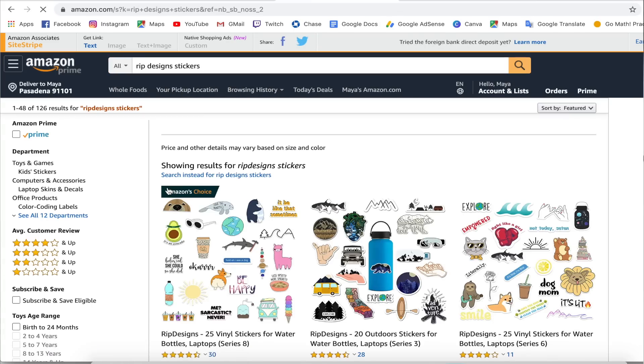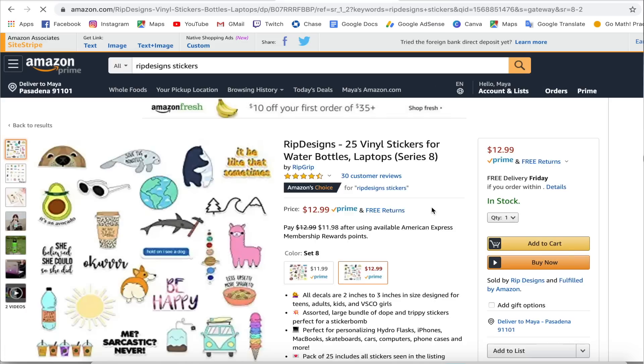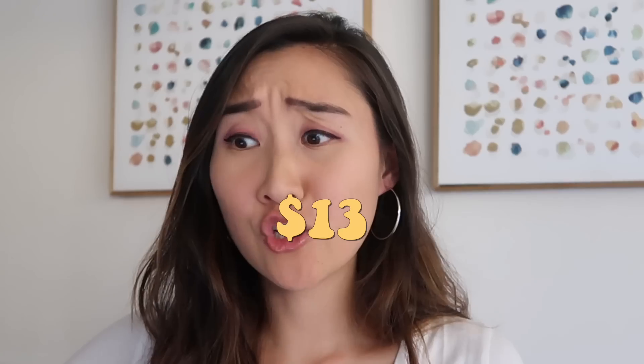I need lots and lots of stickers. These are so cute. I'm gonna go with this one. $13 for stickers? That's more than what I buy for my students. Okay, add to cart.